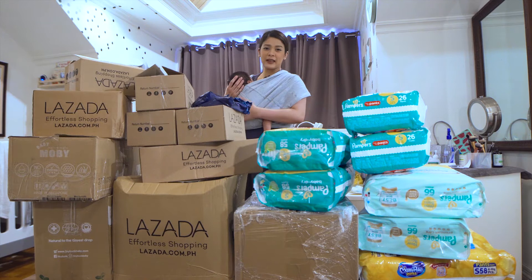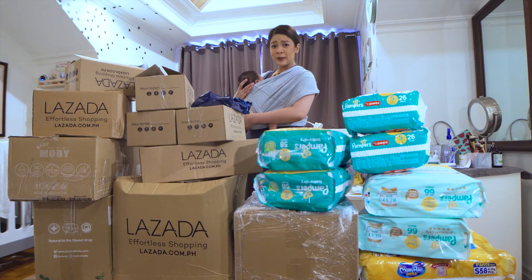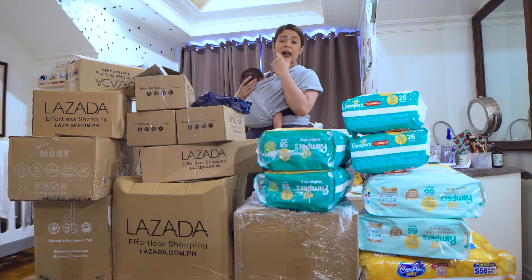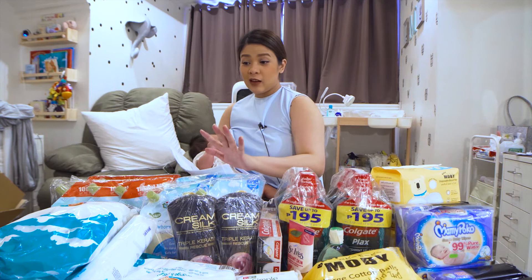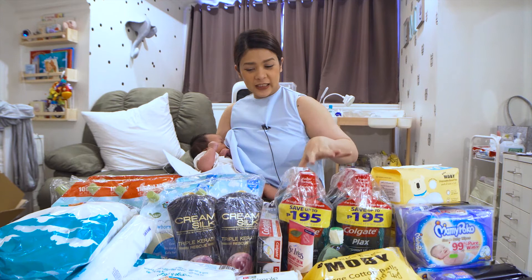So, ano ba ang mga napamili namin doon? Tignan natin isa-isa. Pala ko sana i-unbox pa sa inyo sa harapan nyo. Kaya lang, dahil nga hawak ko si baby, iset up na lang natin siya dito na nakalatag na para mas madali. So, ito na nga yung mga pinamili natin. Hindi pa dyan kasama yung ibang paparating pa lang, pati yung mga diapers na nasa sahig. So, isa-isa natin siya.